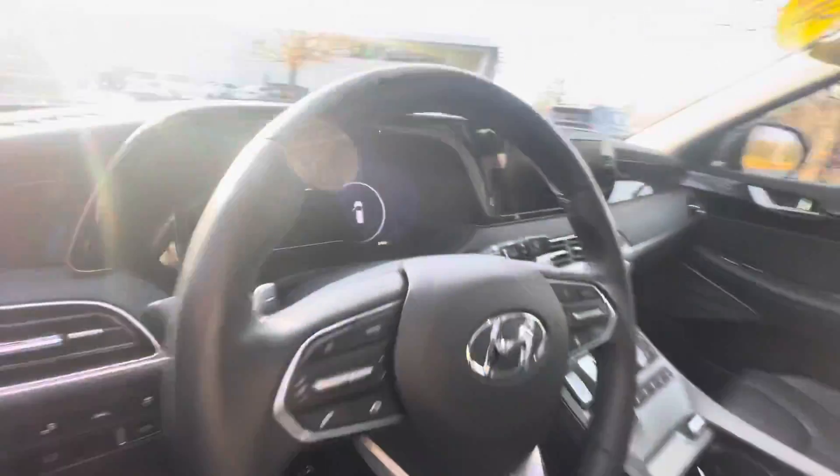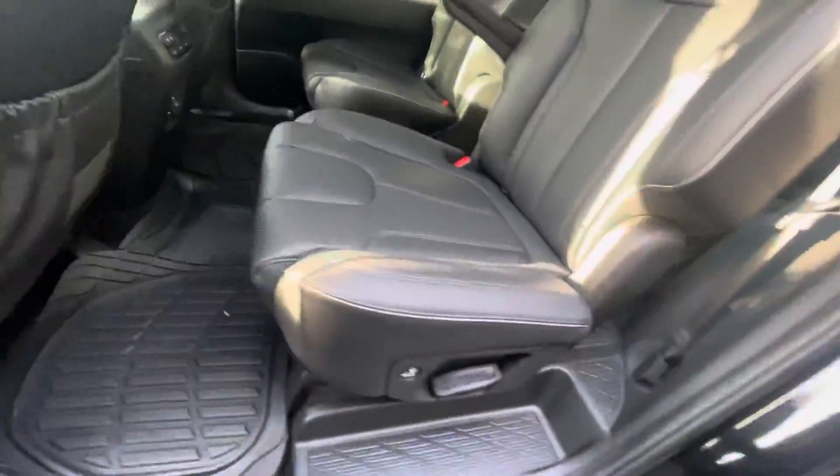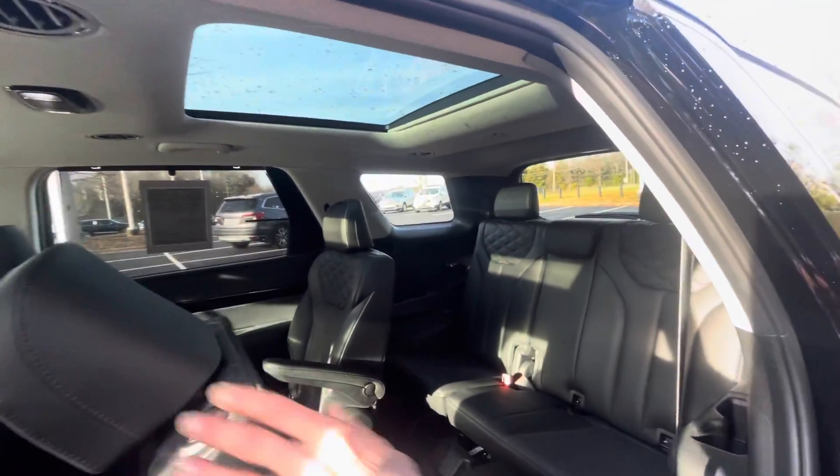This vehicle — even the second row — is heated and ventilated. Privacy shade, everything is powered.